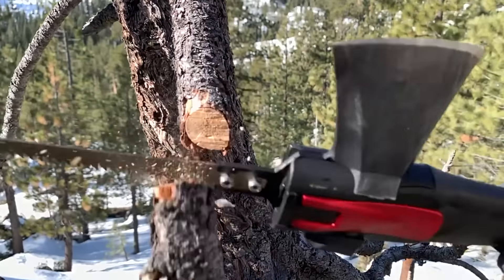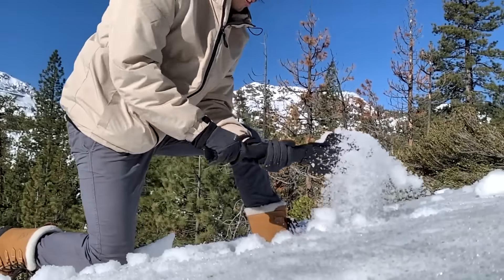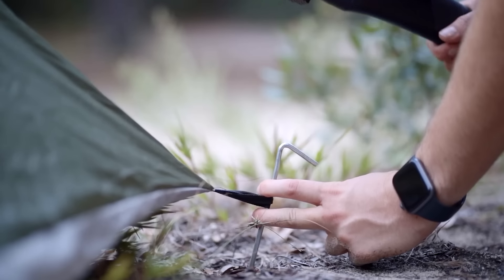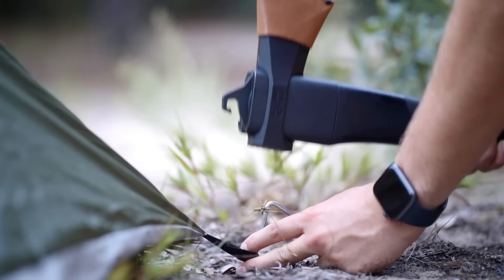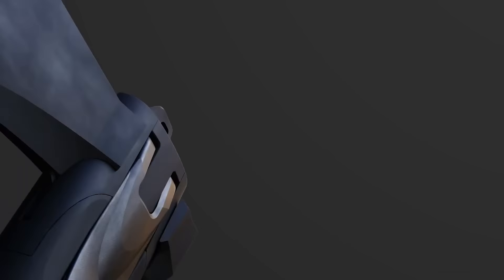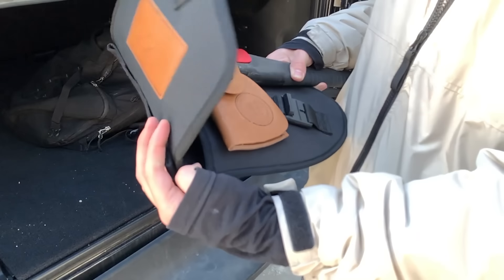The shovel is equipped with footrests and has a sharpened cutting edge. The hammer and hook are optimized for various applications, such as working with tent pegs. The tool is made in the USA and is available in two colors. A special case and a spare saw blade are included in the standard set.